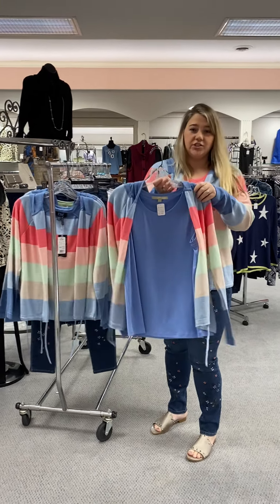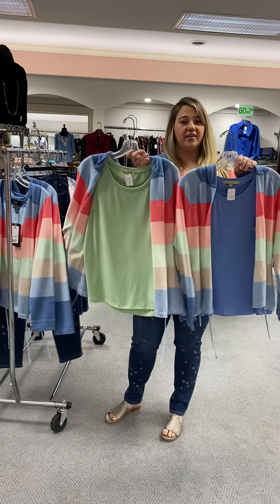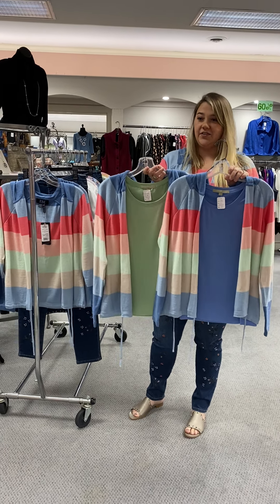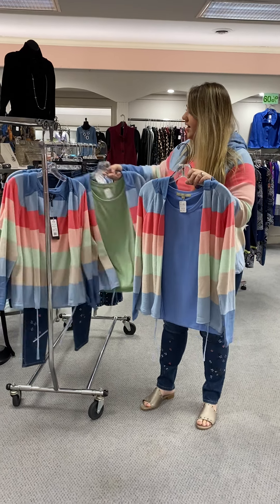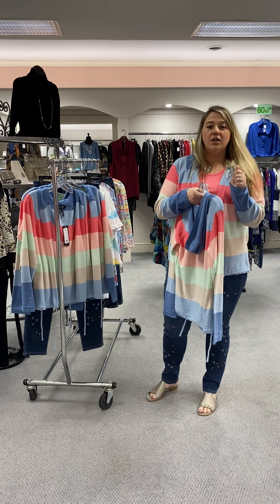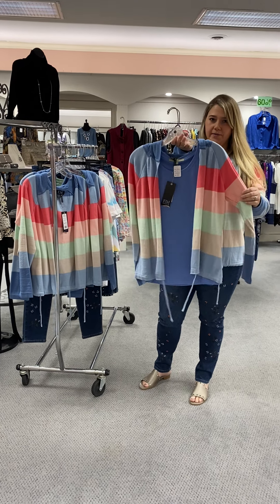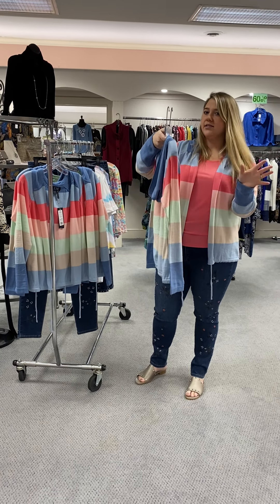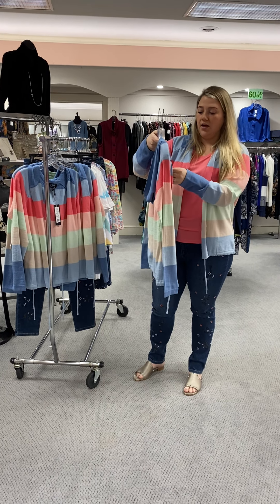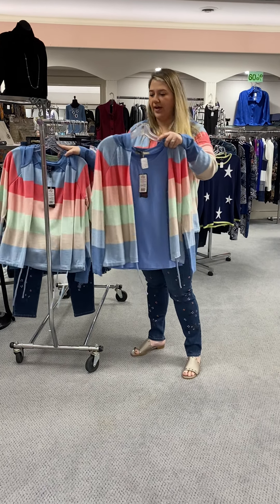I'm going to show you that you can do it with the blues if you're more of a blue person, or you can even put a green under it. We've got a ton of different tanks in different colors that will work with this. The cardigan itself we have sizes small through extra extra large and the price is $81. The tank tops we have sizes small through extra large — just depends on what color you're looking for — but they run about $30, anywhere between $30 and $40.